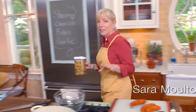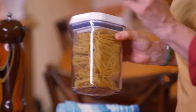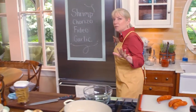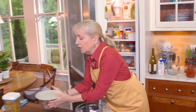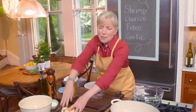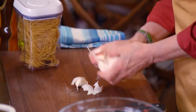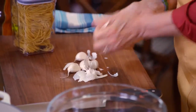This dish — fideos — is a little more involved so it's for Sunday. It's named after the noodles that are the star of the show. It's like a paella but made in one pan with pasta. It's got shrimp, chorizo, tomatoes, garlic, onions, and peas — everything in it. I'm starting by chopping up some garlic — we need about four teaspoons, roughly four garlic cloves. One garlic clove equals about one teaspoon.